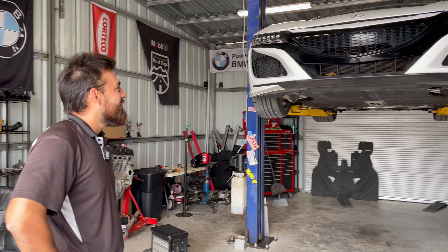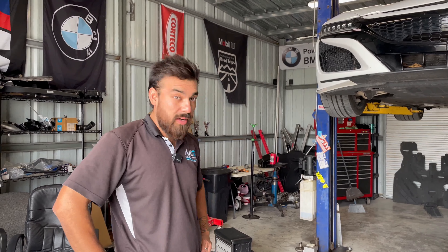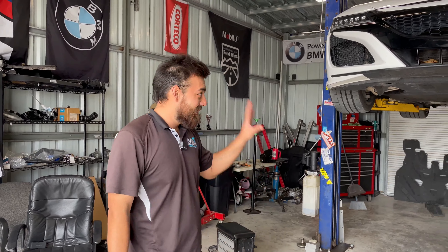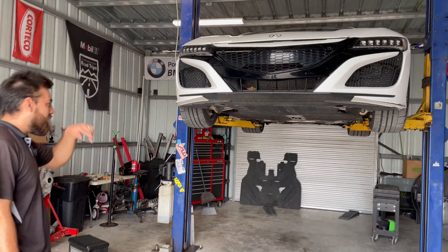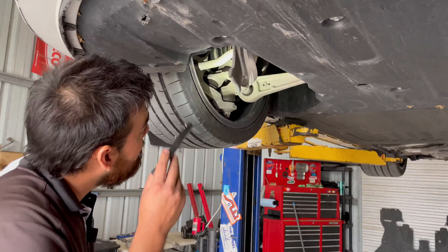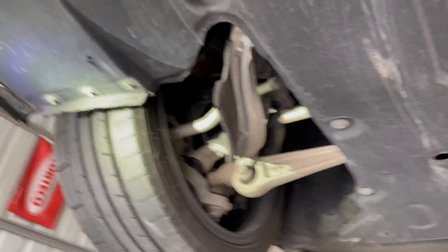This is the newer Acura NSX, built in America and designed here as well with Honda technology. We know Honda's been doing very well in Formula One providing engines, and their road cars reflect that. This car is the epitome of that — a great machine I had the opportunity to drive for a couple of days.